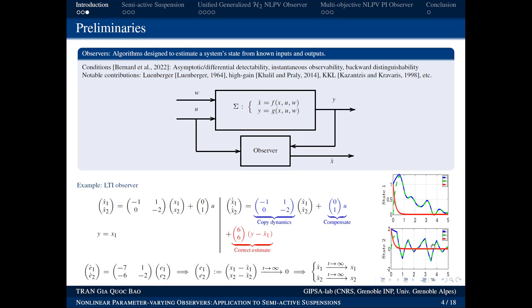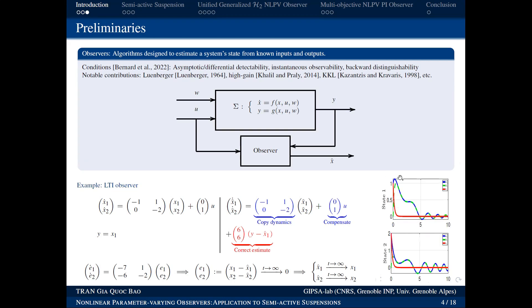So we can always estimate x₂ even though we only measure x₁. The estimated x̂₁ and x̂₂ (green curves) always converge to the actual x₁ and x₂ (blue curves), and the error (red curve) always goes to zero. This is the observer at work — even with different control signals, the observer estimates always converge to the true states.